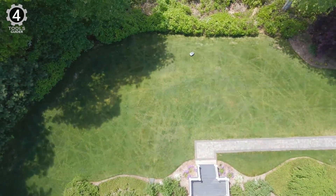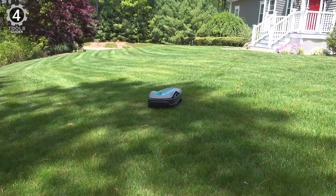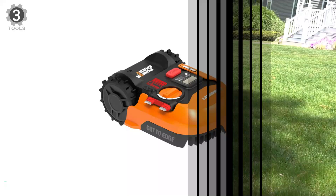This model also uses AI-powered cutting, and it can fit in narrow spots down to 24 inches wide for cutting lawn strips. Number 3.